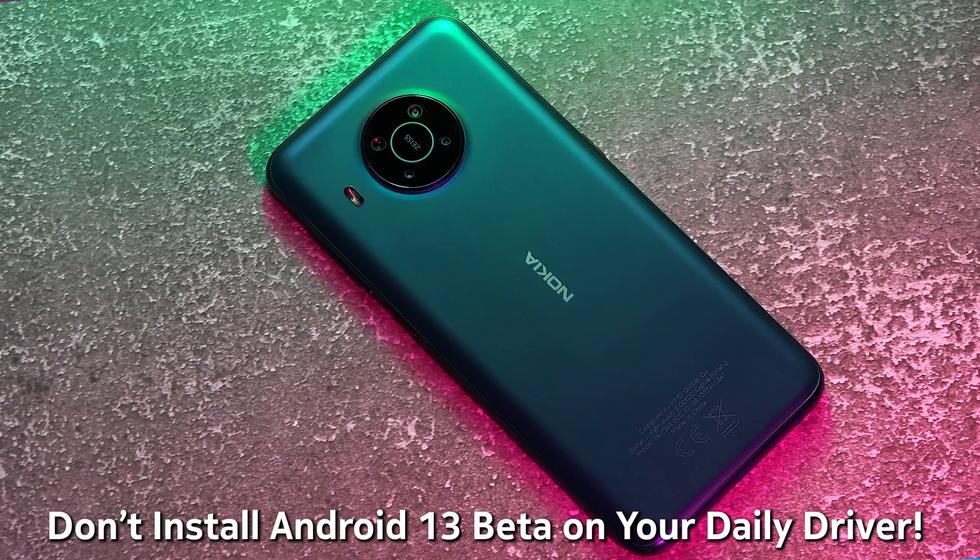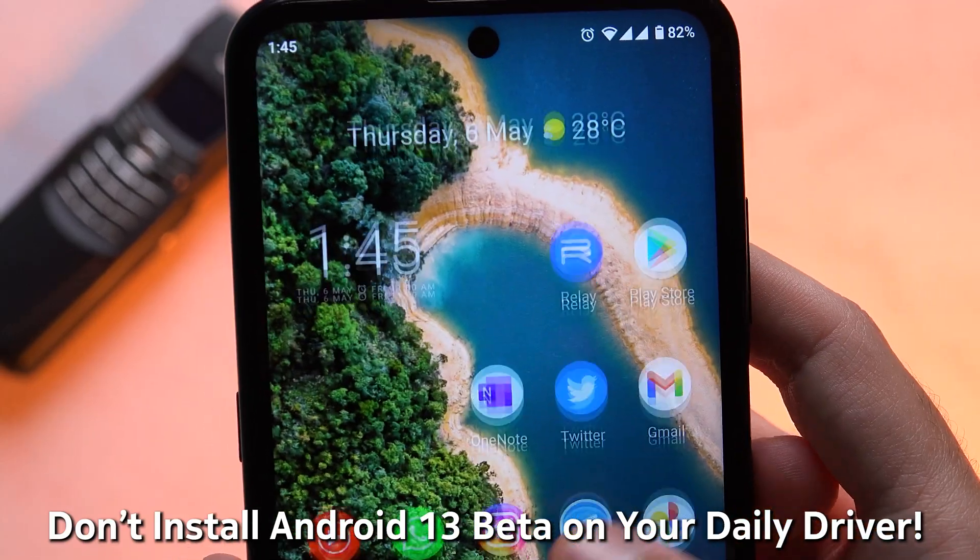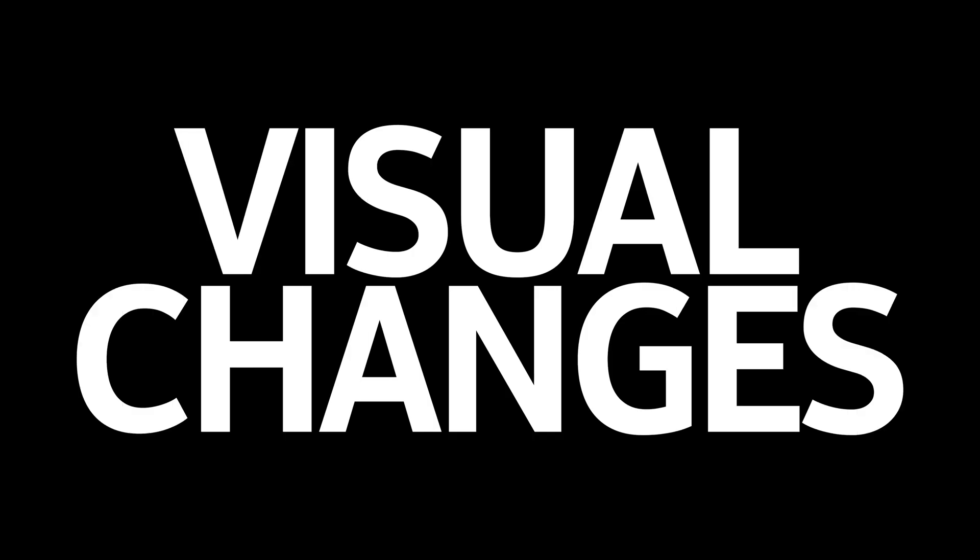Definitely don't install this on your X20 if you're using it as your daily driver, as it's still a beta and full of unfixed bugs. So let's get straight into it and we'll start with the visual changes.